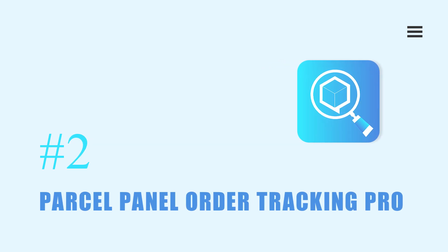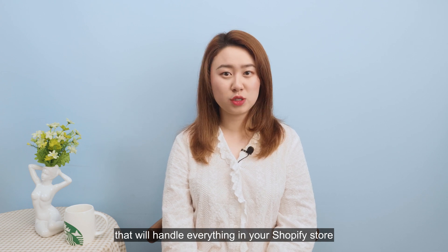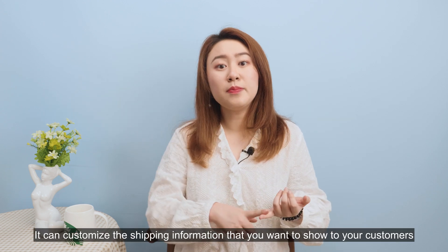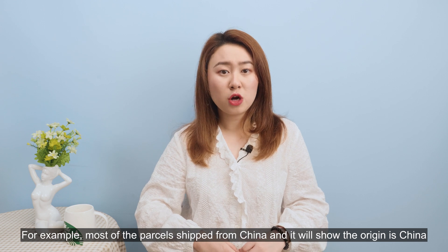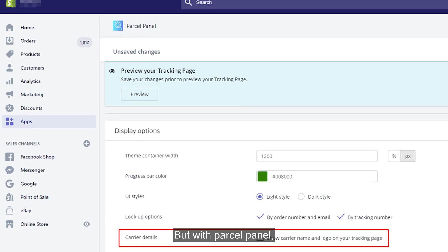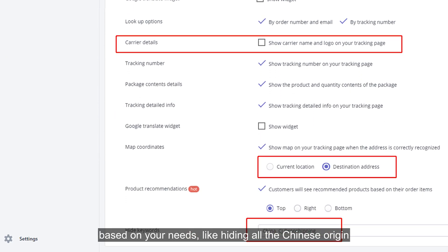Parcel Panel Order Tracking Pro is also a quite popular order tracking app that handles everything in your Shopify store. It can customize the shipping information you want to show to your customer. For example, most parcels shipped from China will show the origin as China, which can upset a lot of customers. But with Parcel Panel, you can make custom settings about your tracking page display options, like hiding all Chinese origin information.